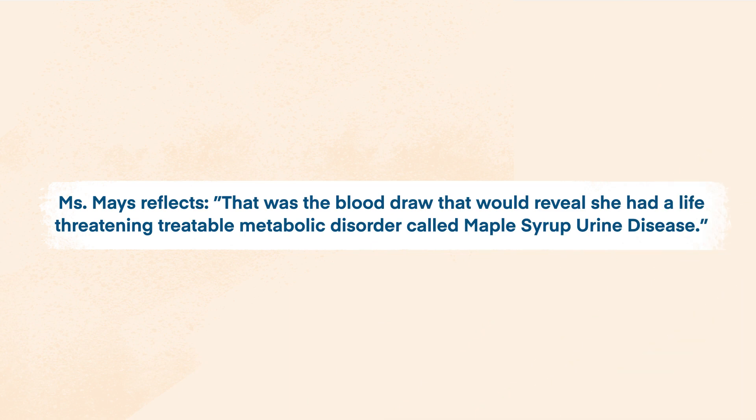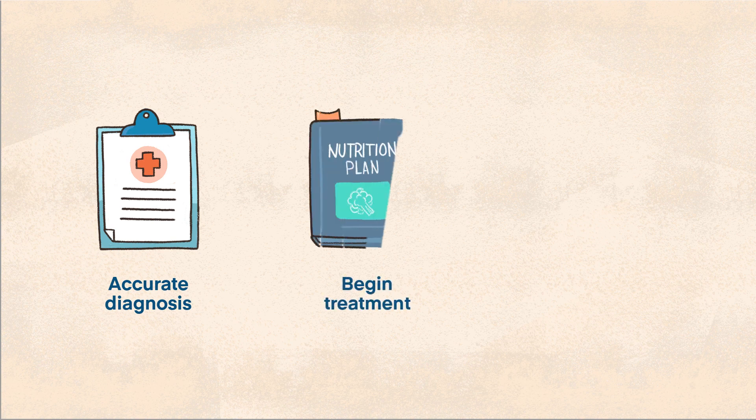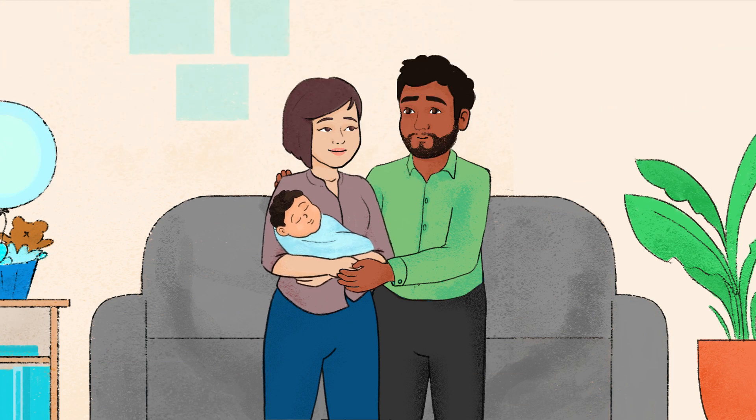Before we get started, let's share a story about one family's journey with newborn screening. A baby's reflex blood draw revealed she had a life-threatening, treatable metabolic disorder called maple syrup urine disease. Because of this public health program, they were able to get a timely and accurate diagnosis, begin treatment, and prevent irreversible brain damage. They are forever thankful for newborn screening.